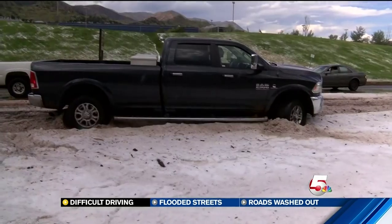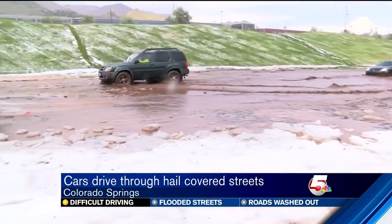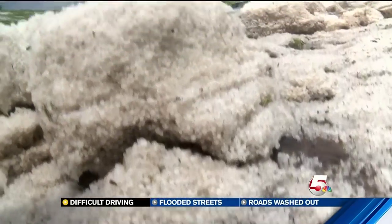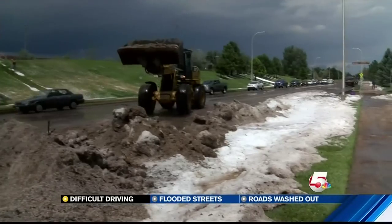It was absolutely hectic out here for anyone trying to get around on the west side of Colorado Springs — inches, maybe even a foot of hail falling in a matter of minutes, making it so treacherous for drivers. Even four-wheel drive trucks couldn't handle this amount of hail. Cars were spinning out all over the road here at Garden of the Gods and 30th. This stranded driver couldn't do anything but watch as water flooded his engine and stalled out his car. The water was literally right next to my car — if I opened the door, the water would almost come in. So I guess I learned my lesson. The city had to send in front-end loaders to clean up all that hail, and it took them over an hour to scoop it up and get it off the road.